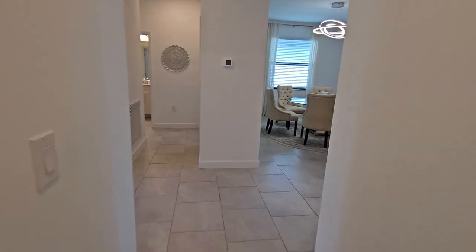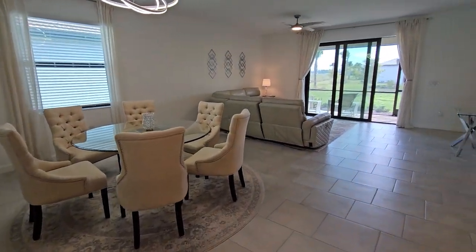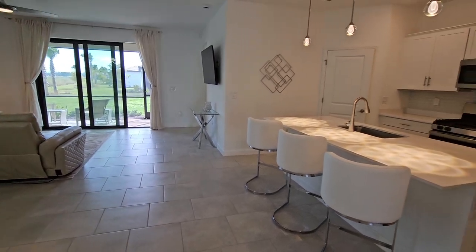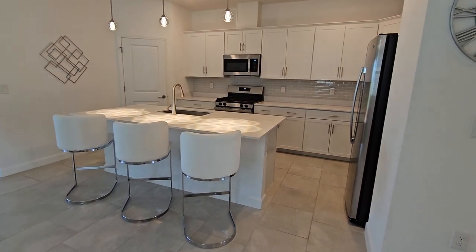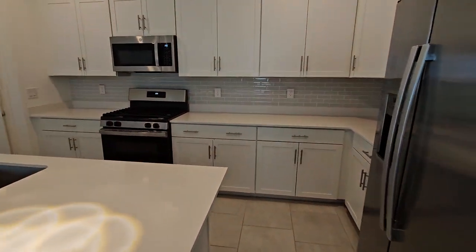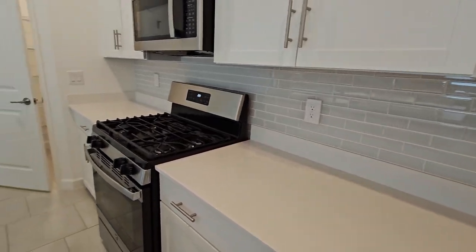Coming back out towards the main area, it opens up into this nice great room design. You've got your great room, your dining space, and your kitchen all in the same area — great for entertaining. The owners have added pendant lighting and a subway tile backsplash, and you've got nice white cabinets.